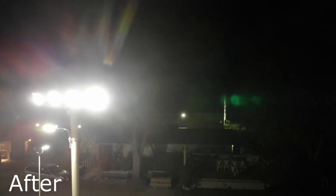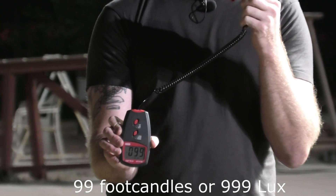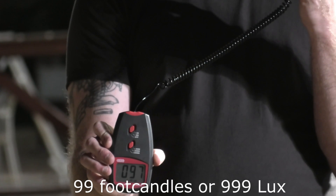The 500 watt Stadium Pro light is an outstanding sports light built to replace 1500 watt metal halide sports lights with a huge 1,000 watts of energy savings.